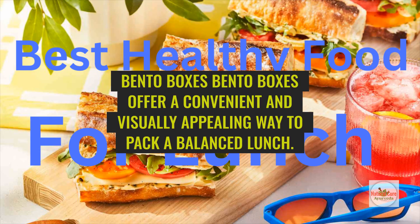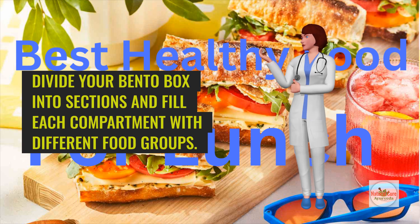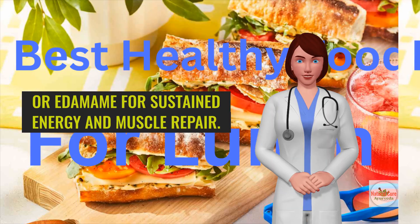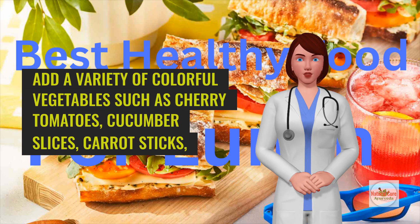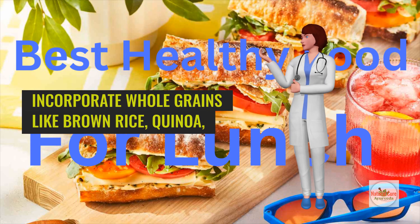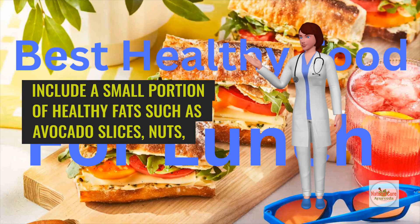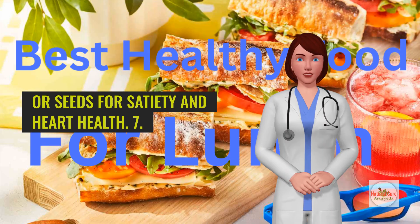Bento boxes offer a convenient and visually appealing way to pack a balanced lunch. Divide your bento box into sections and fill each compartment with different food groups. Include a serving of lean protein such as grilled chicken, hard-boiled eggs, or edamame for sustained energy and muscle repair. Add a variety of colorful vegetables such as cherry tomatoes, cucumber slices, carrot sticks, and sugar snap peas for vitamins, minerals, and fiber. Incorporate whole grains like brown rice, quinoa, or whole grain crackers for complex carbohydrates. Include a small portion of healthy fats such as avocado slices, nuts, or seeds for satiety and heart health.